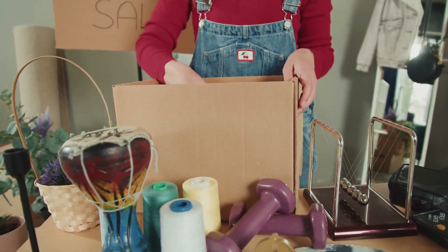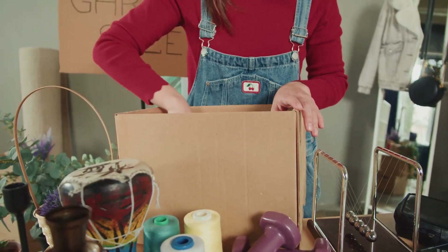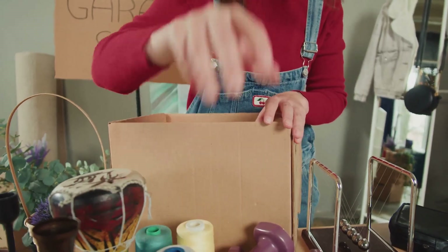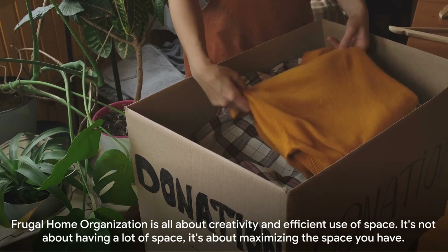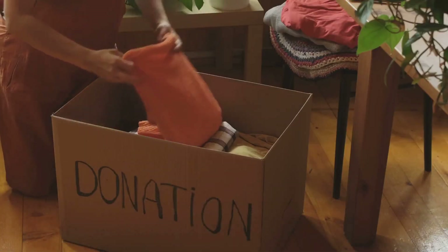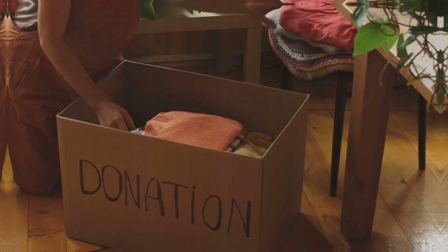Finally, here's a simple but effective rule to control clutter: the one-in-one-out concept. Whenever you bring a new item into your home, aim to remove or donate an old one. This helps keep your possessions balanced and prevent build-up of unnecessary items. Remember, the key to frugal home organization is creativity and efficient use of space — it's not about having a lot of space, it's about maximizing the space you have.